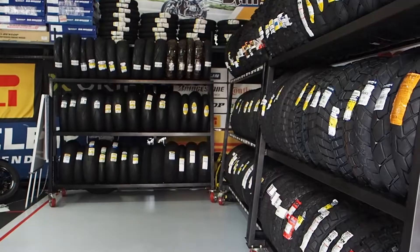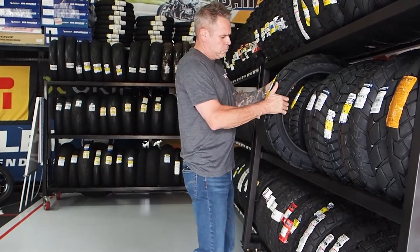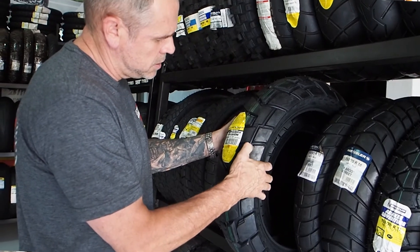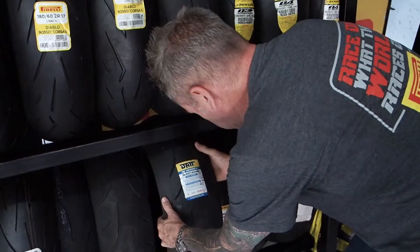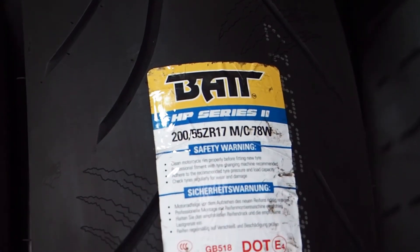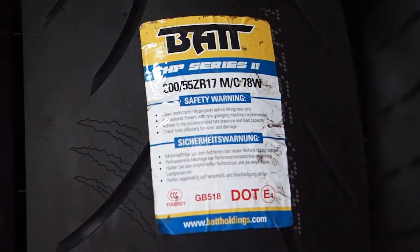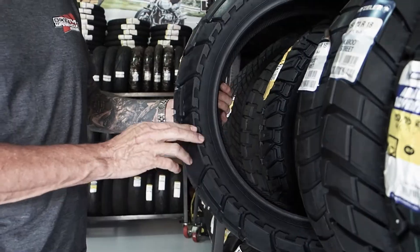We're going to have an episode every sort of two weeks. We must maybe start with the basics of tire technology — let the guys understand what a load index is, how to read a speed rating on their tire, what the production date is and how to read that on a tire. There are so many little basics that if a guy understands and knows how to read the sidewall of a tire, it can give him so much information to make a choice on his own, even without anyone giving him advice.